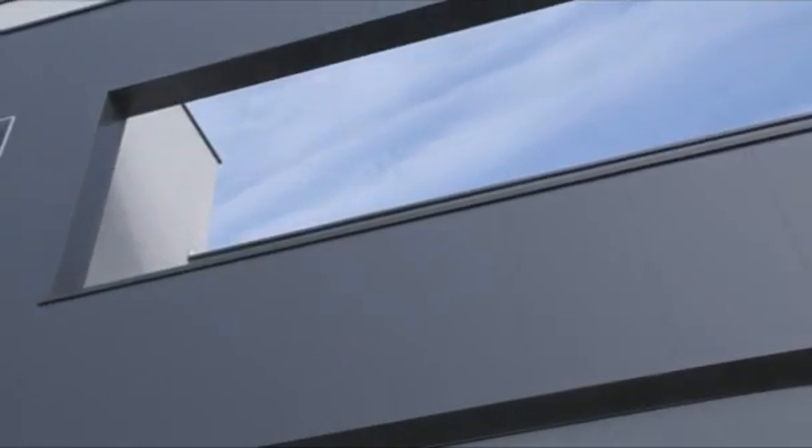BRP's Rotax aircraft engines: powerful, light, efficient. BRP is the world's leading supplier of engines for ultralight and lightweight aircraft.